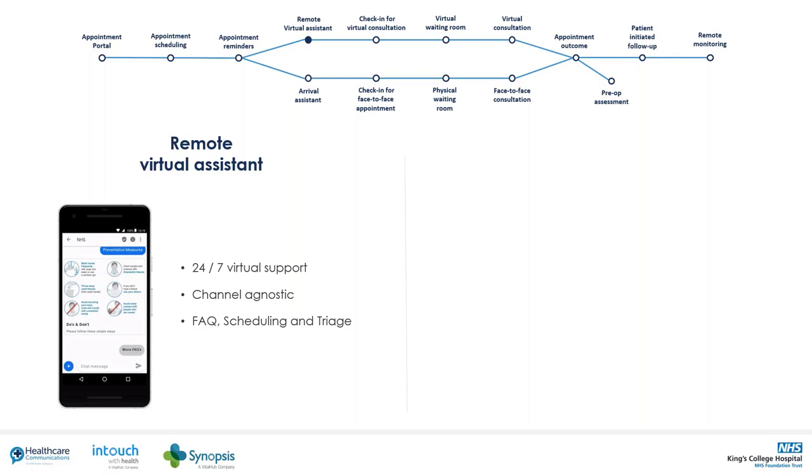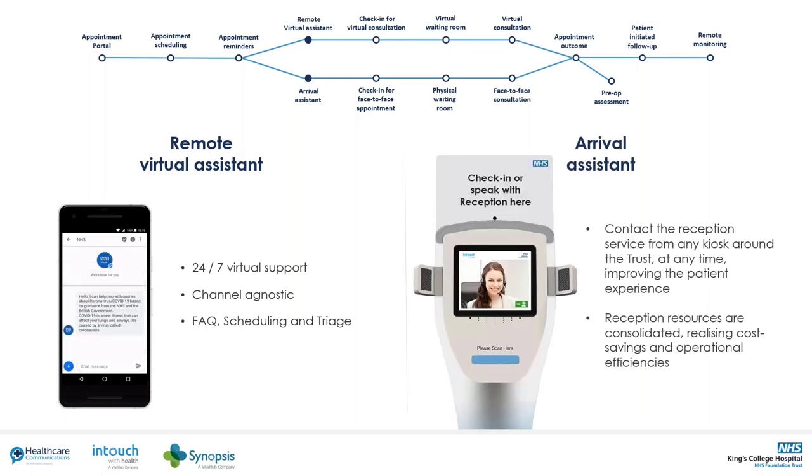Driving self-serve where possible, we also consider patients who need support when they're at the hospital. InTouch's innovative iReceptionist brings interactive communications to its well-established kiosk solution. With the addition of video and sound, patients can now see and speak with a member of trust staff who can be online, elsewhere in the trust, or even at home — greatly assisting with social distancing and maximising use of the workforce.